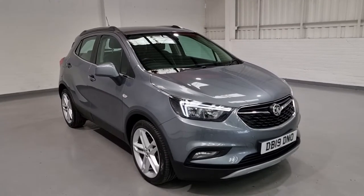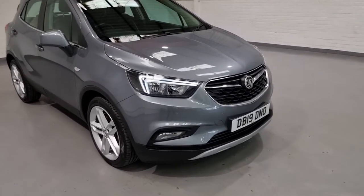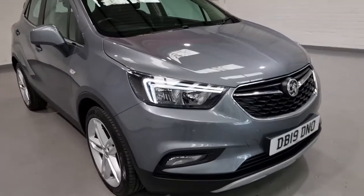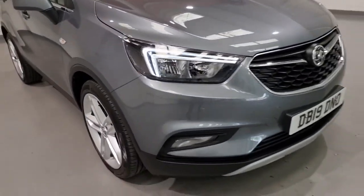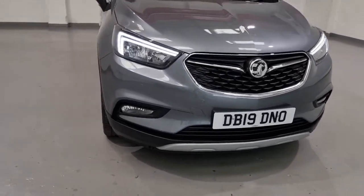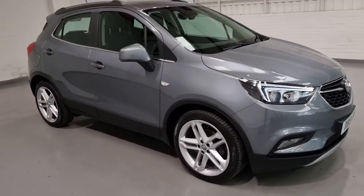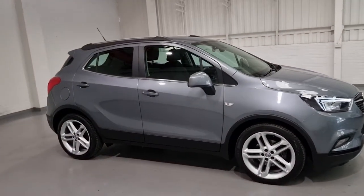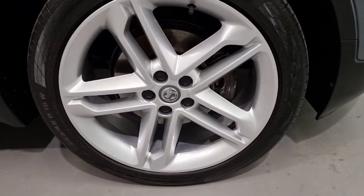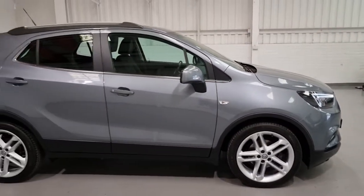Starting from the front and working our way back, it's in beautiful condition. We've got one former keeper from new, two keys and service history. Beautiful daytime running lights at the front, which look great. We've got parking sensors both front and rear. It's in a beautiful gunmetal grey with those silver 19-inch alloy wheels, which are in almost perfect condition, giving it a really nice stance.